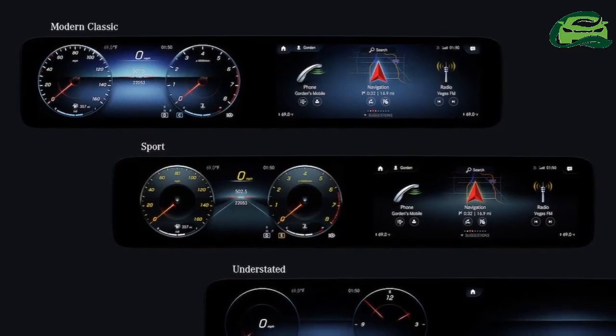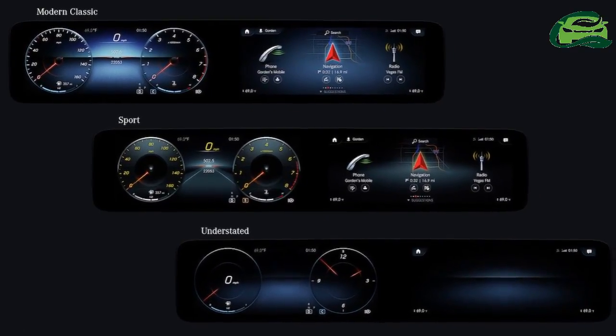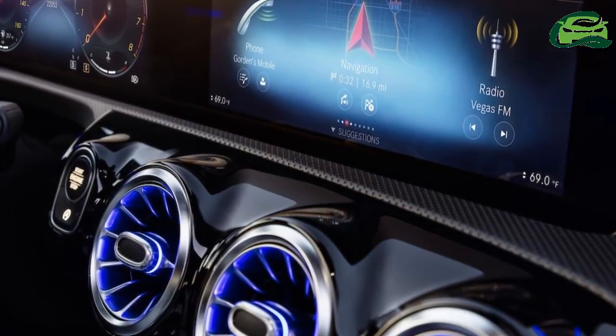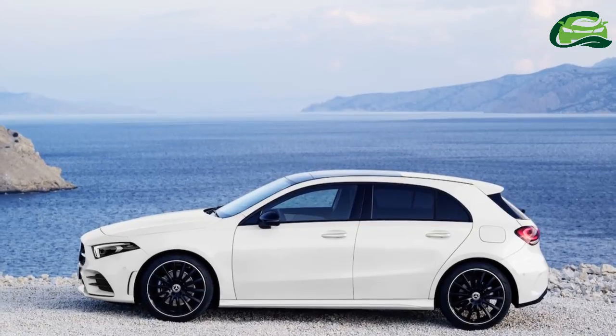Mercedes-Benz says that its highlight is the comprehensive touch operation concept — the combination of a touchscreen, a touchpad on the center console, and touch control buttons on the steering wheel. It also features new Linguatronic voice control, which the driver can activate by saying "Hey Mercedes."